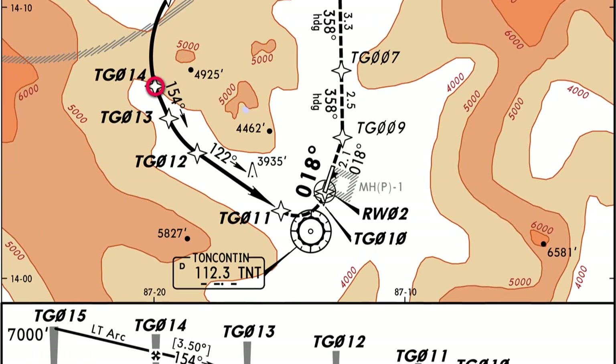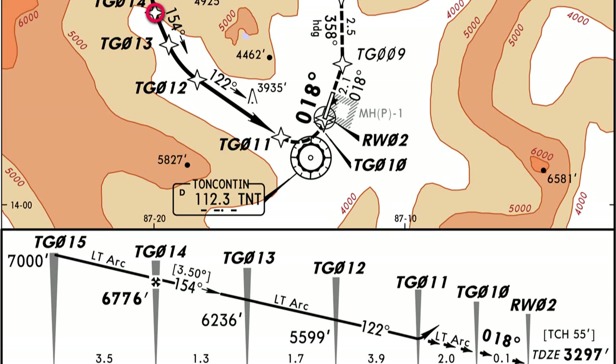Once we reach point 14, the final approach fix — landing gear down — we descend from 6,776 feet plus 200, so about 6,900, down to 6,236 feet plus 200, which is about 6,400 feet. Remember, we're giving ourselves that 200-foot margin every time. Point 14 to point 13 is only 1.3 miles, so that happens pretty fast — our descent starts getting steeper and steeper. At point 13, we turn to point 12 and descend from 6,236 down to 5,599 feet — about 5,600 plus 200, so 5,800 feet.